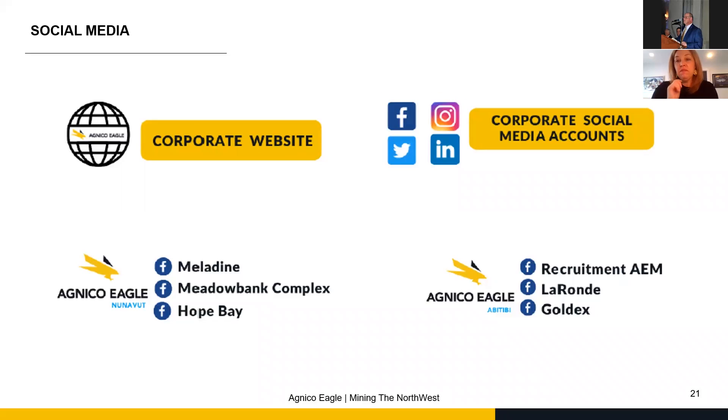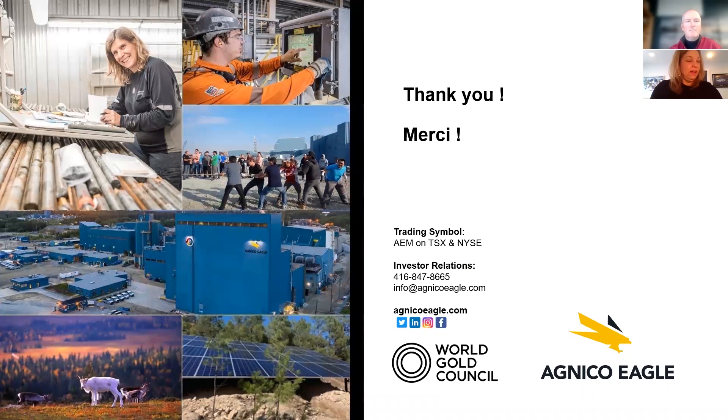We also have special Facebook links where you can get information, and lots of our employees and recruiters are on LinkedIn as well. If you have questions and want to know more about the company, careers available, or supplier opportunities, you can always contact us through LinkedIn or the other accounts. I had about 20 minutes, so are there any questions?